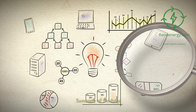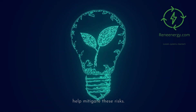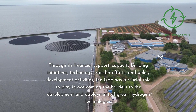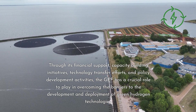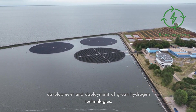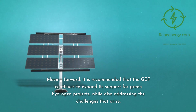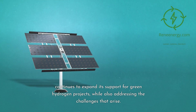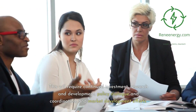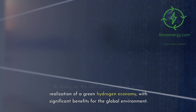Conclusion. This video has explored the potential risks of green hydrogen projects and how the GEF can help mitigate these risks. Through its financial support, capacity building initiatives, technology transfer efforts, and policy development activities, the GEF has a crucial role to play in overcoming the barriers to the development and deployment of green hydrogen technologies. Moving forward, it is recommended that the GEF continues to expand its support for green hydrogen projects, while also addressing the challenges that arise. This will require continued investment, research and development, policy dialogue and coordination, and market development efforts. By doing so, the GEF can contribute to the realization of a green hydrogen economy, with significant benefits for the global environment.